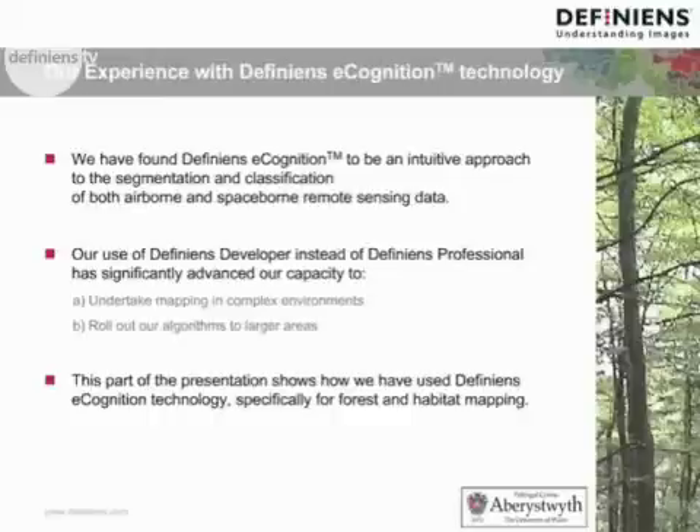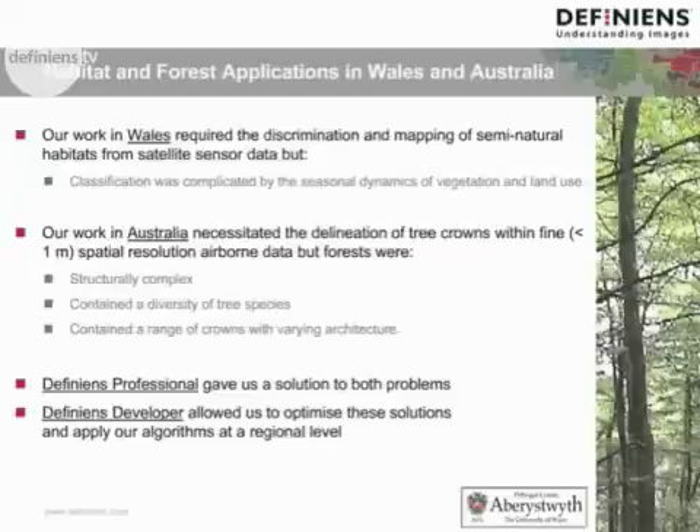This part of the presentation shows how we have used DFINI and eCognition technology specifically for forest and habitat mapping. Our work in Wales required the discrimination and mapping of semi-natural habitats from satellite sensor data. The classification was complicated by the seasonal dynamics of vegetation and land use in this temperate area. Our work in Australia necessitated the delineation of tree crowns within fine spatial resolution airborne data, namely CASI hyperspectral.